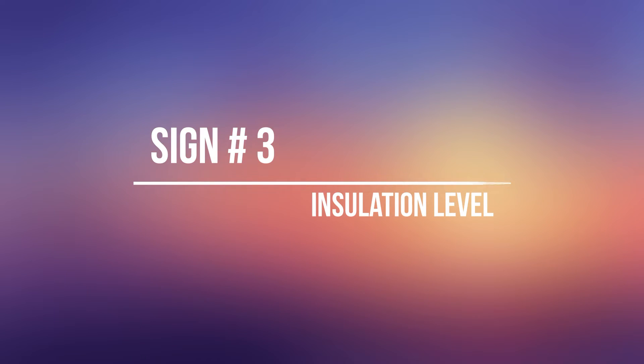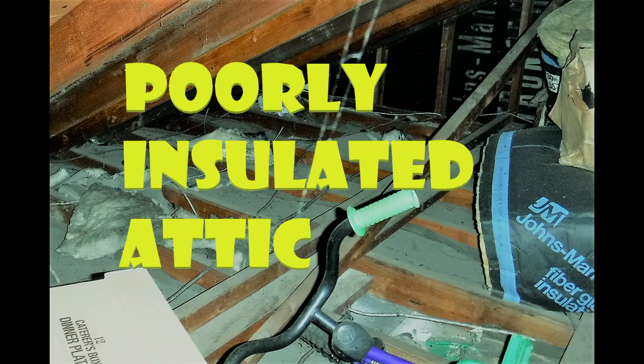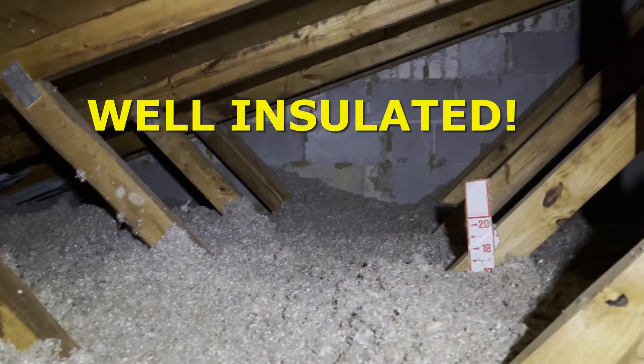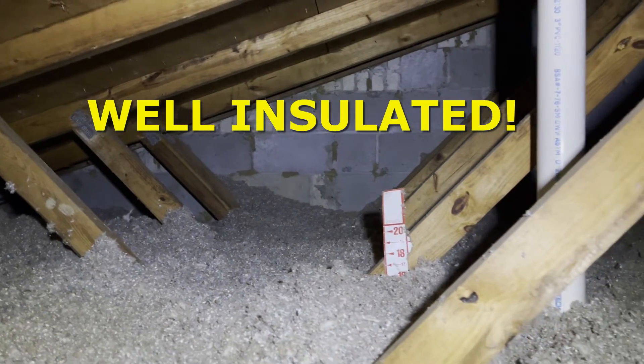Sign number three: insulation level. This one is pretty simple. Pop your head up in the attic. If you have less than a nice, evenly spread 10 to 17 inch blanket of insulation, then you need an energy audit.